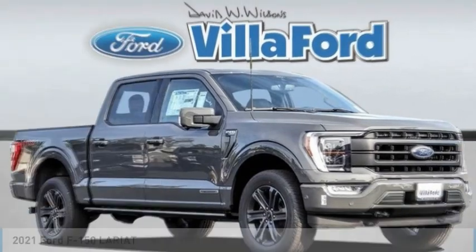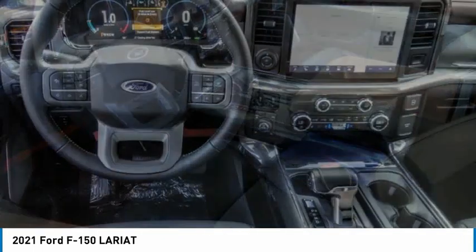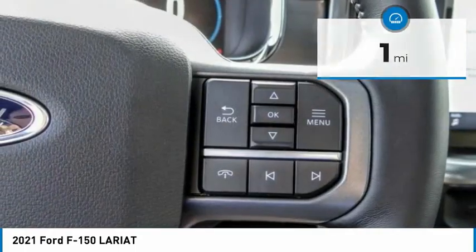Here is the 2021 F-150. A Ford F-150 knows how to handle any situation. It's built to follow orders, no whining. This vehicle has less than 100 miles. Here are some of this vehicle's great options.